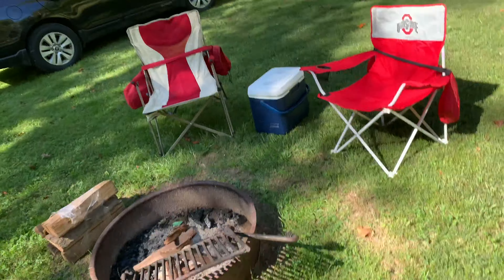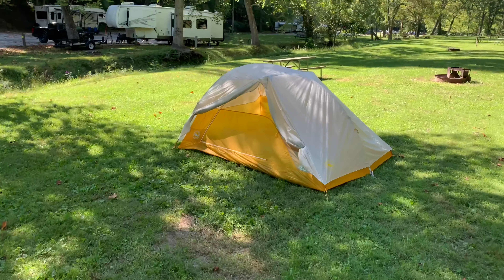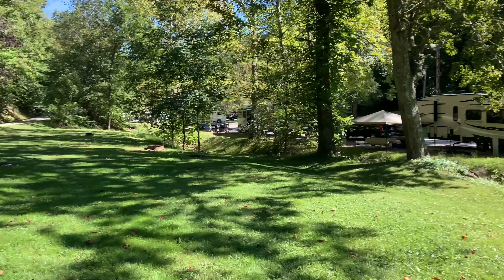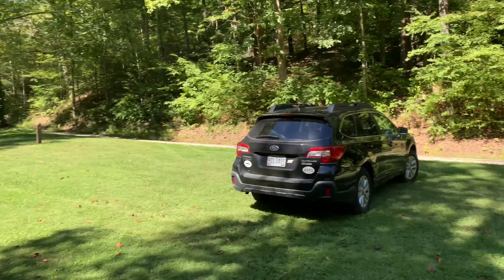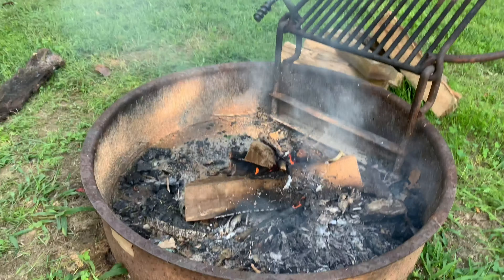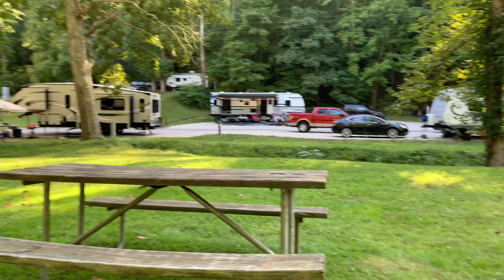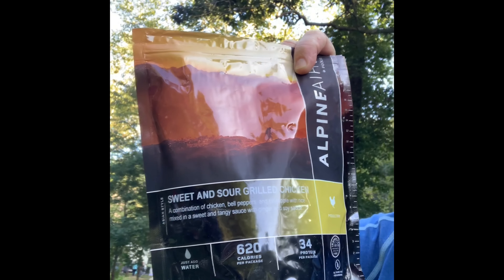Here is our camping setup — a Big Agnes Three ultralight tent. Not bad, nice little area, pretty much got it to ourselves. After about eight to nine miles of hiking, it's time to sit down and relax. We couldn't ask for a better day — about 68 degrees, sunny, with a fire going in the fire pit here at Grayson Lake State Park in Kentucky. It's time to cook our meals — we're having sweet and sour grilled chicken. Delicious.